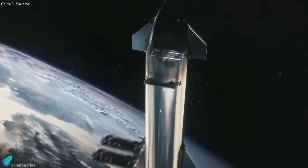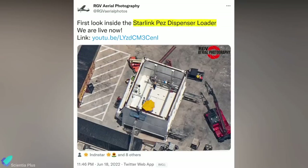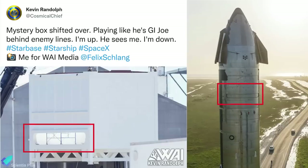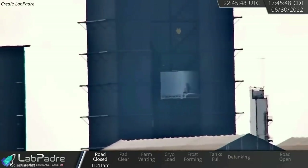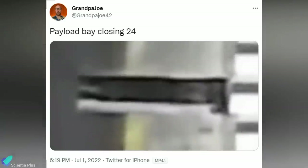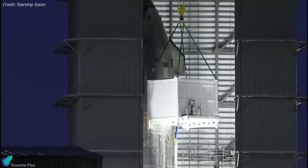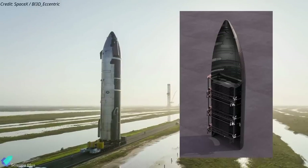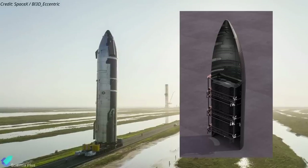SpaceX is planning to launch several Starlink Gen 2 satellites into orbit during the upcoming orbital test flight. The Starlink integration box, which has a short but wide door at its bottom, is designed to load second-generation Starlink satellites into Starship. The box was lifted up to Ship 24's payload bay on June 30, and hours later it was lowered back to the ground — Ship 24's payload bay door was open when the box was lifted and closed after it was lowered. SpaceX was likely performing a fit check, or perhaps loading dummy satellites into the payload bay, as Ship 24 hasn't yet completed all pre-launch tests and isn't yet fully qualified for the orbital flight test.